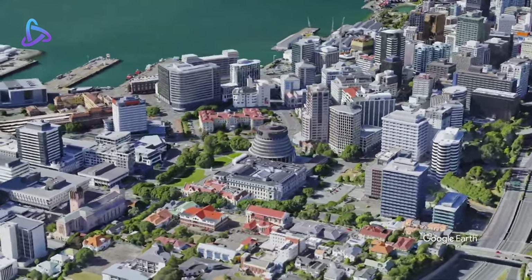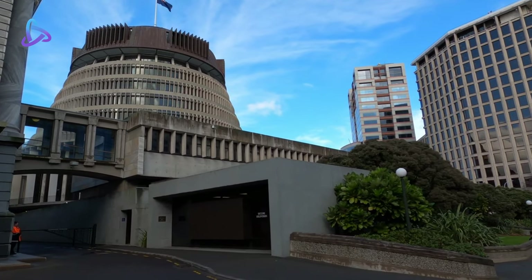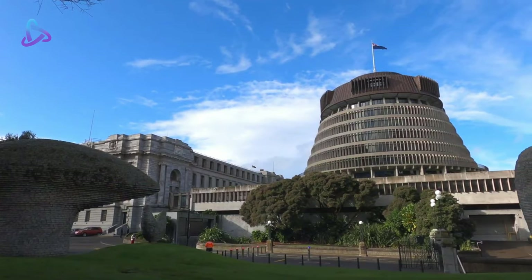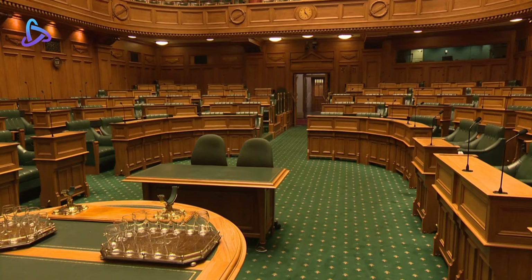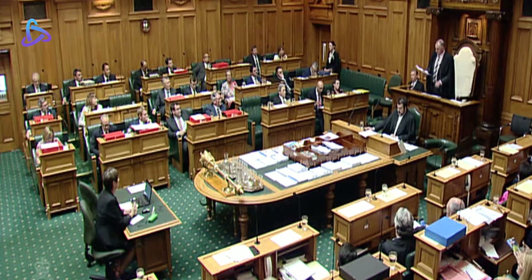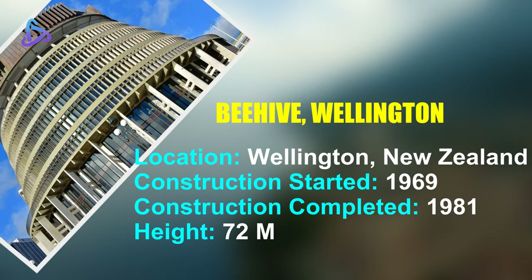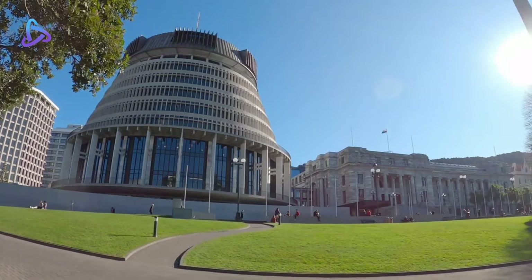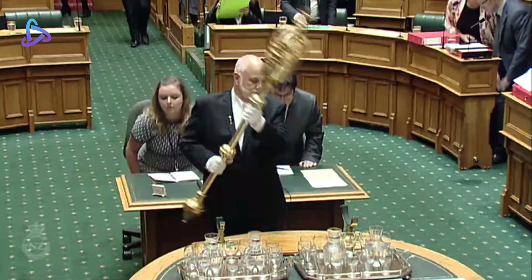The Beehive is the common name for the Executive Wing of New Zealand Parliament Buildings, located at the corner of Molesworth Street and Lambton Quay, Wellington. Construction began in 1969 and was completed in 1981. Since 1979, the building has housed the offices of the Prime Minister and other ministers. The building is 10 storeys, 72 metres high, and has four floors below ground. The entrance foyer's core is decorated with marble floors, stainless steel mesh wall panels, and a translucent glass ceiling.